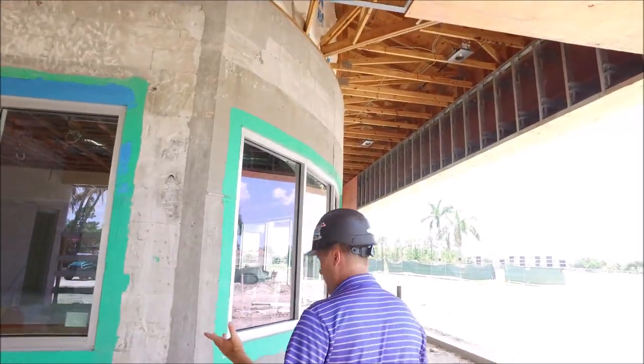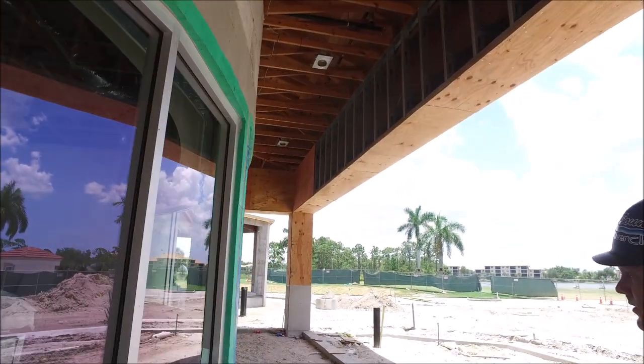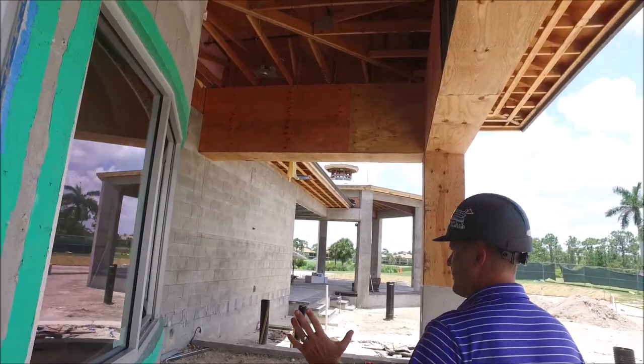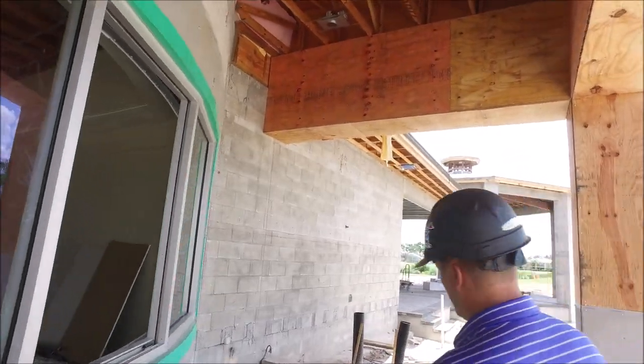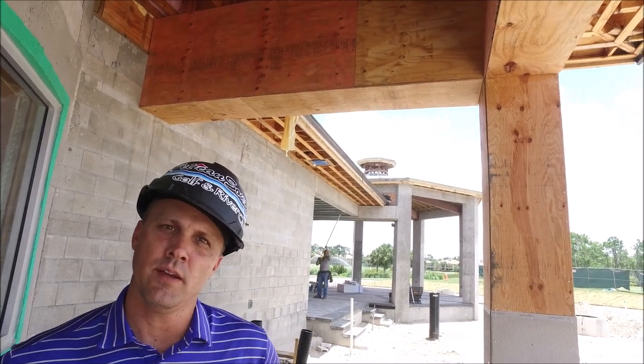You can see if we pan over this way — they have the windows. They're waterproofing all the areas. You can see all the windows that have been put in. We still have a few more to go.